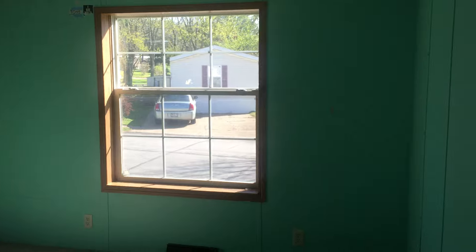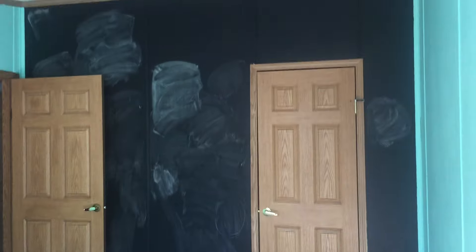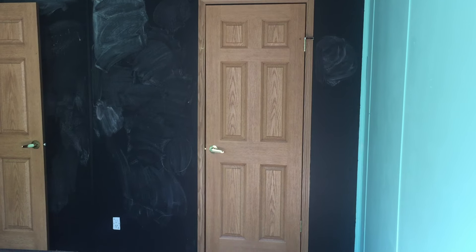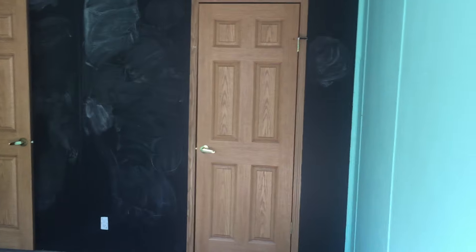We're going into bedroom number two. It's a seafoam green and it's pretty cool that we have an accent wall — that's chalkboard paint, so this is great for a kid's room. Through that door is the closet, which is a bit larger than your normal secondary bedroom closet.